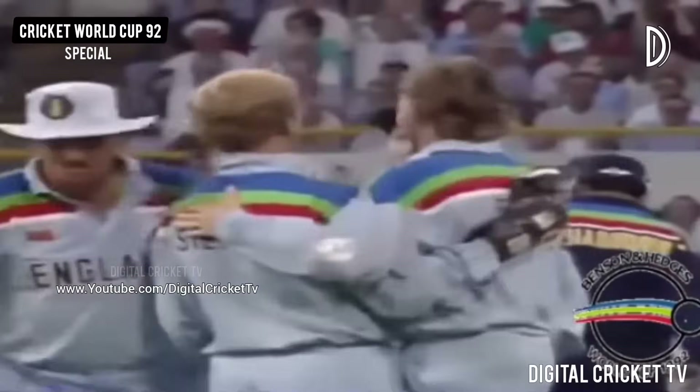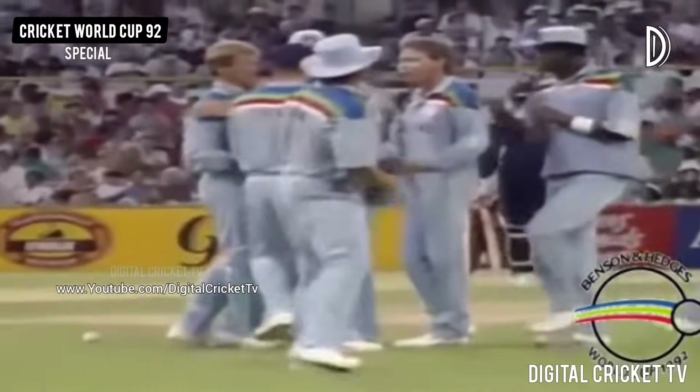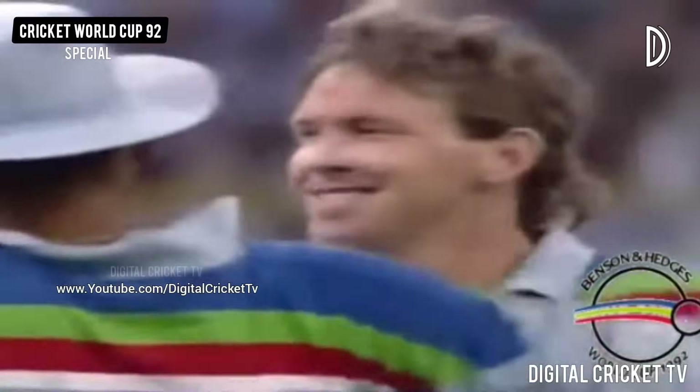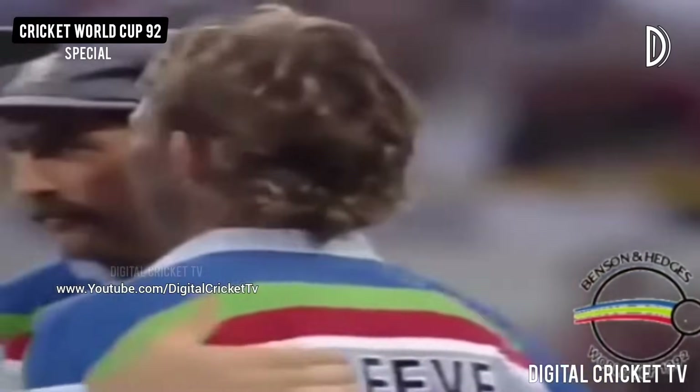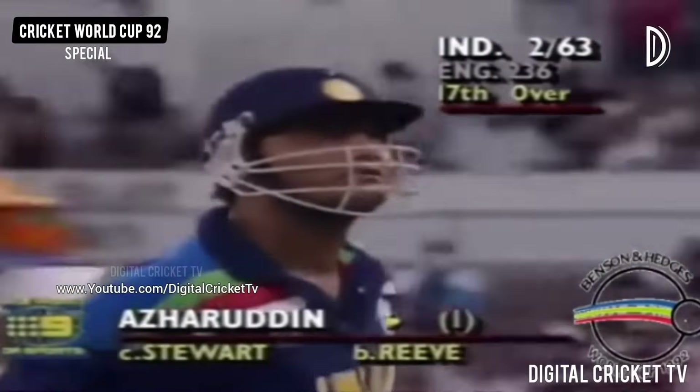A magnificent diving catch by Alec Stewart. Sensational. And that's a really important wicket there for England. Great delivery first ball — he's left him, the ball bounced off the pitch. Azharuddin gets a little duck — one ball, what they call a golden duck.